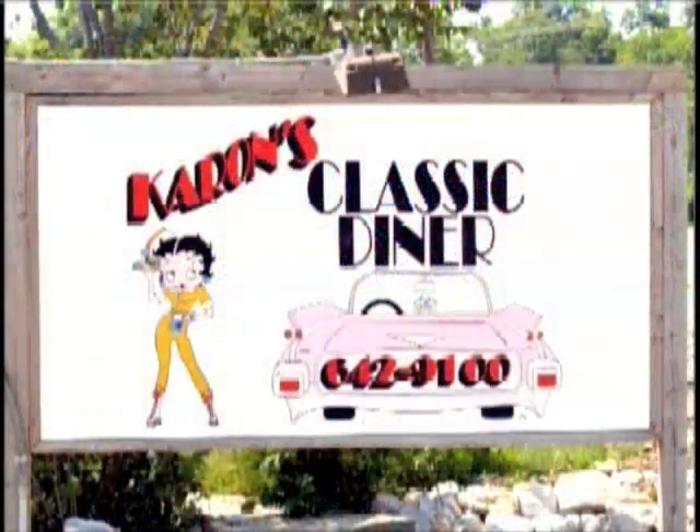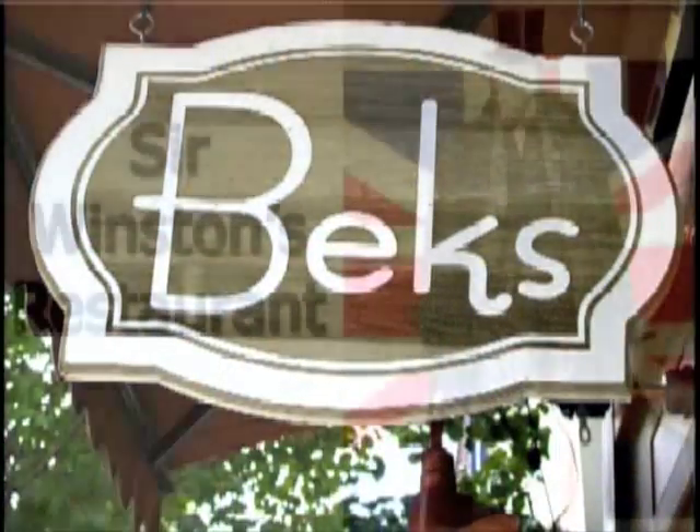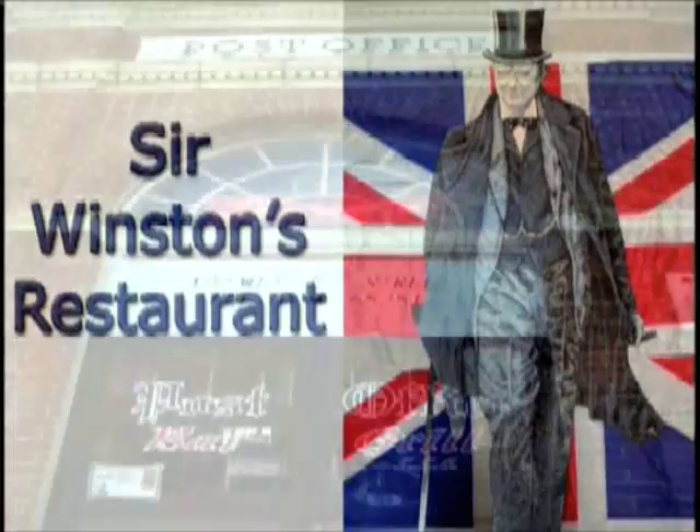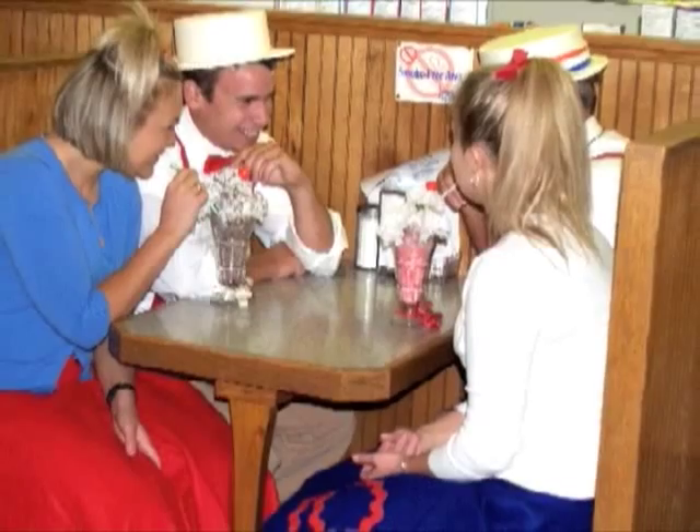Whether you prefer down-home country or uptown gourmet, you'll savor scrumptious dining at one of Fulton's great restaurants within an easy drive. You might even share a shake at an old-fashioned soda fountain.